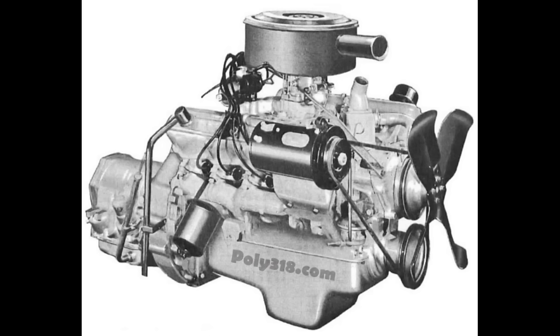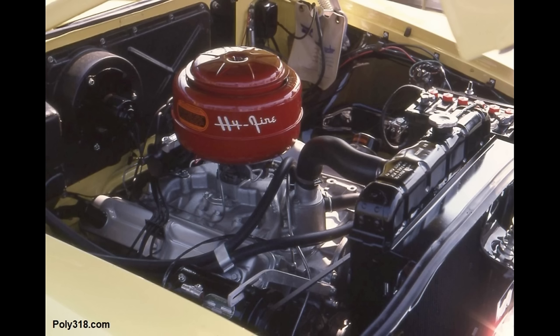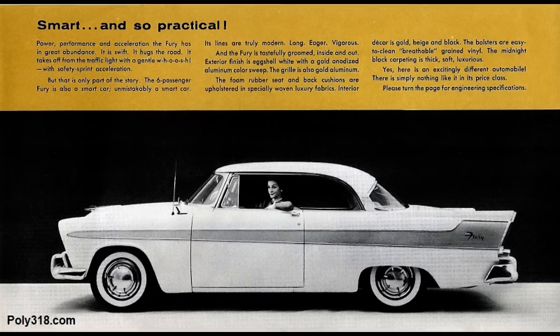Plymouth introduced the A-277 with 3.75-inch bore and 3.125-inch stroke for 1956 domestic models. The 1956 Fury came standard with a hopped-up A-303 made by overboring the 277 to 3.81 inch. It had nine-and-a-quarter compression, hot camshaft and valve springs, dual points performance distributor, single four-barrel carburetor, and dual high-flow exhaust.